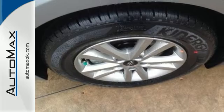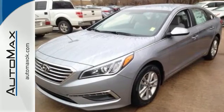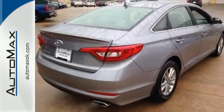It also has a satisfying 6-speed automatic transmission with Shiftronic and Drive Mode select. This Sonata is ready to pamper. Come in and take it for a test drive.